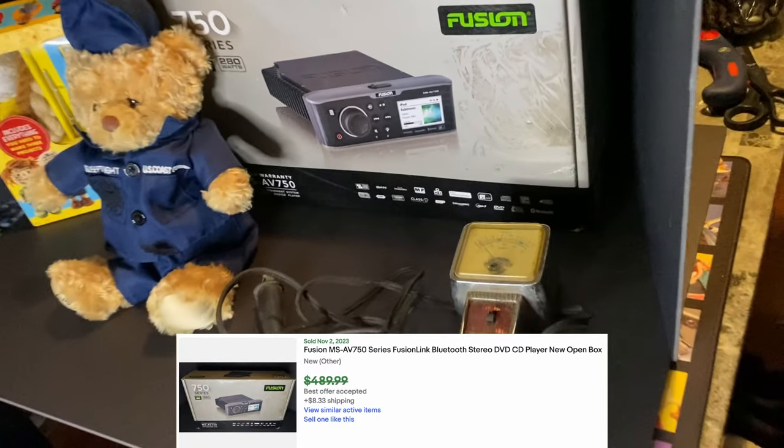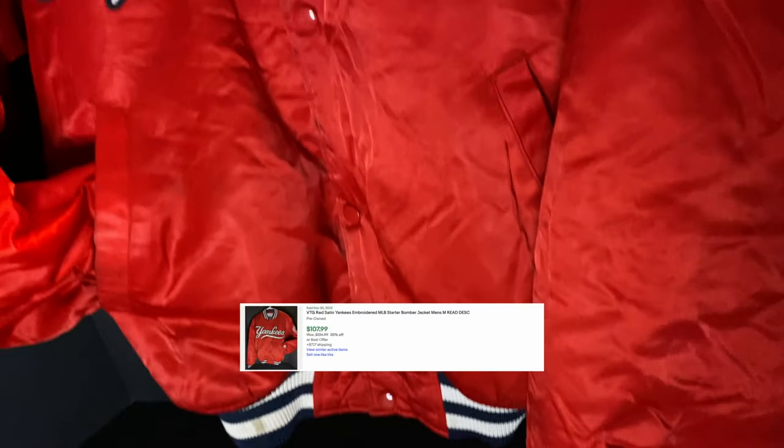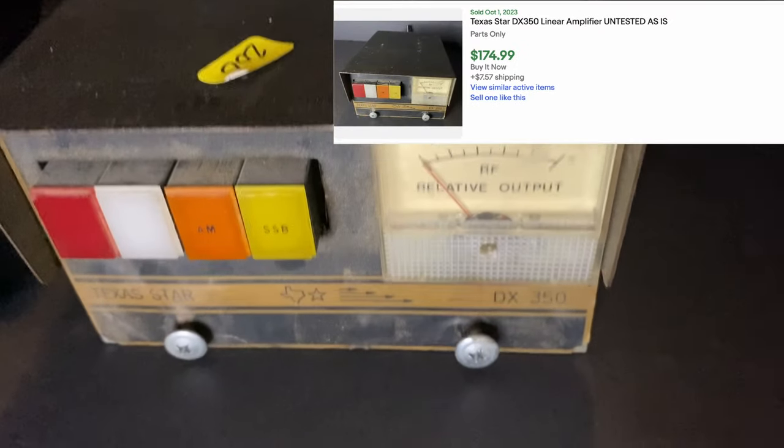Number three: finding tons of bolos. In that video I found tons of bolos — it was ridiculous. I found a Fusion radio, a Yankee starter jacket I got for three dollars and sold for $80, an estate sale find with a $70 Bible, and a Texas Star radio that I bought for $80 and flipped for about $200.